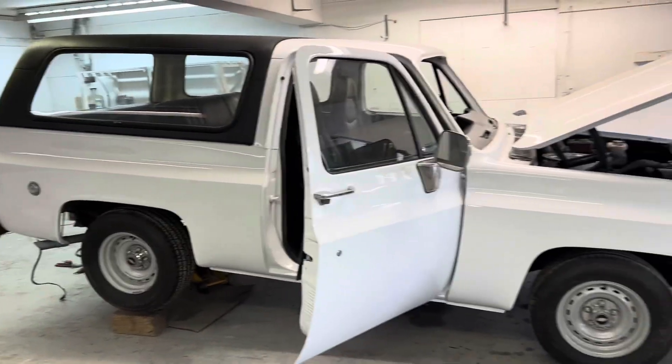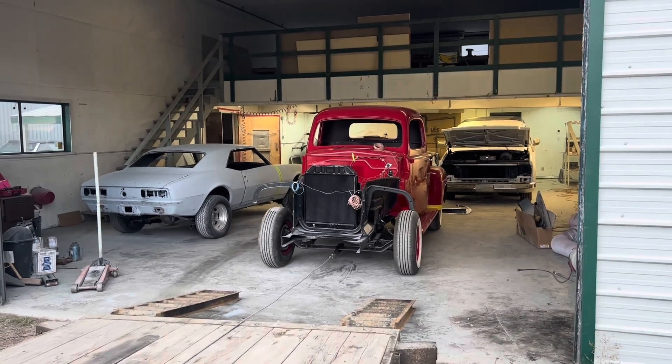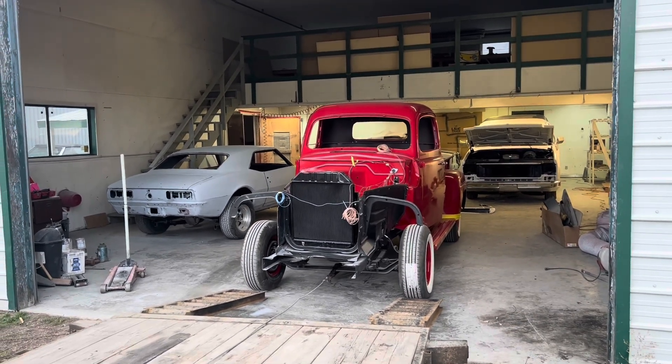That looks beautiful. I've got to take a moment. Running out of time — it's serious crunch time for me. That thing's beautiful.